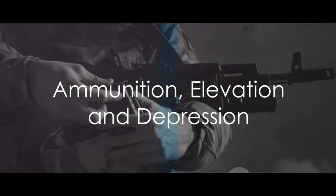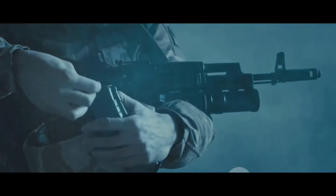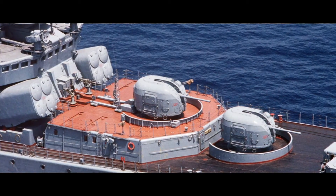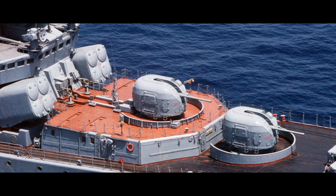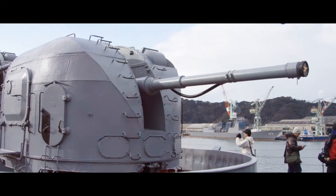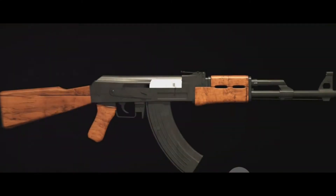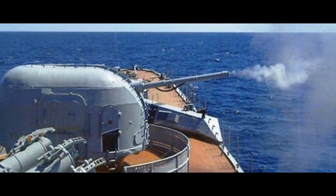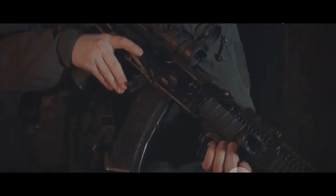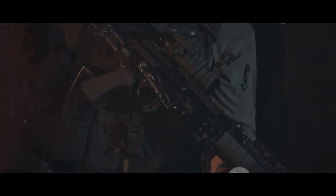The AK-100 gun's versatility lies in its range of ammunition and its ability to engage targets at various angles. It fires a variety of rounds, each designed for a specific purpose: High Explosive Fragmentation rounds (HE-FRAG) cause maximum damage to enemy personnel and light structures; Armour Piercing (AP) rounds penetrate the armoured hulls of enemy ships and tanks; and Semi-Armour Piercing (SAP) rounds pierce armour and then explode. Each of these rounds leaves the barrel at a blistering speed of up to 880 metres per second.